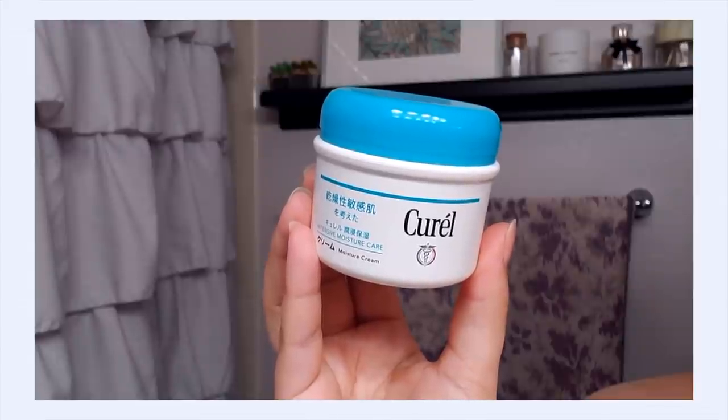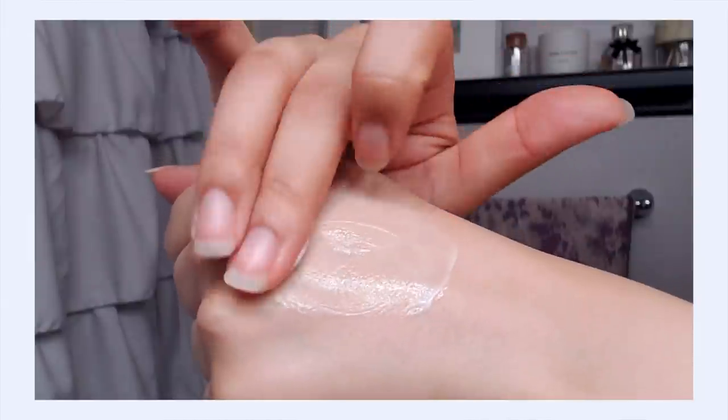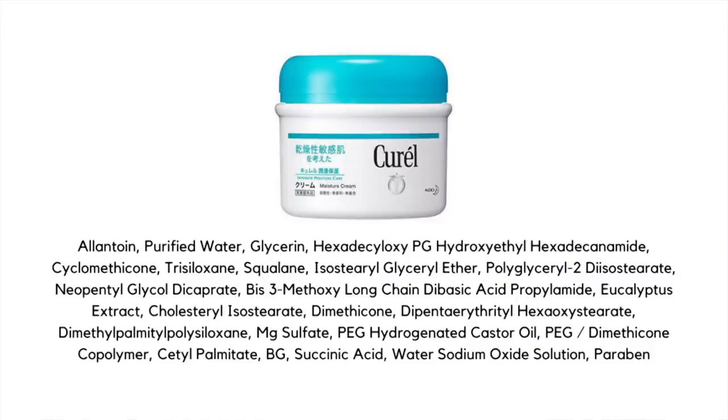Now it's time for moisturizer. You can keep using the CeraVe Moisturizing Cream with all those ceramides and cholesterol fatty acids — it's an excellent choice morning or nighttime. But for the sake of showing a different option that I also think is great alongside tretinoin, I'm using the Curel Moisture Cream. It has quite a similar texture to the CeraVe but a slightly different ingredients list, and I particularly like it when I'm suffering with a little irritation because it has a nice calming quality and actually seems to help with redness. It's just a really great sensitive-skin moisturizer with a nice calm-down quality the morning after using tretinoin.